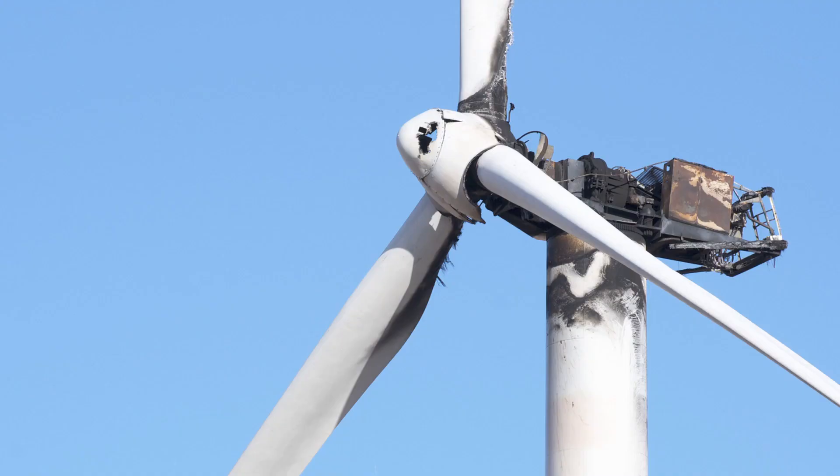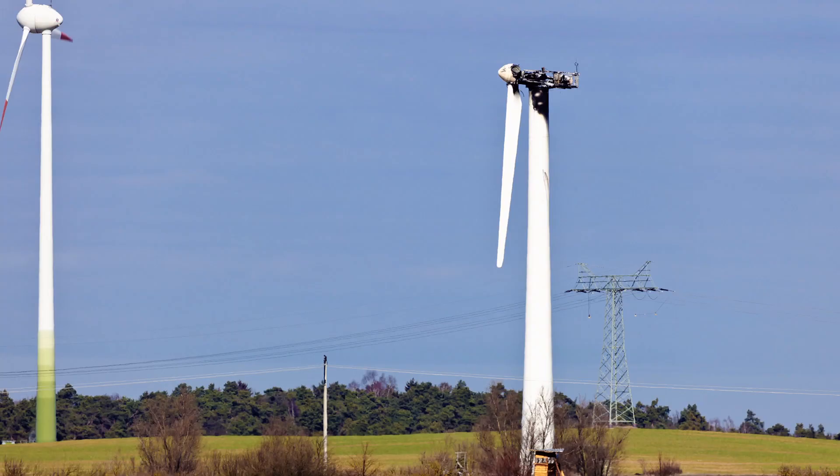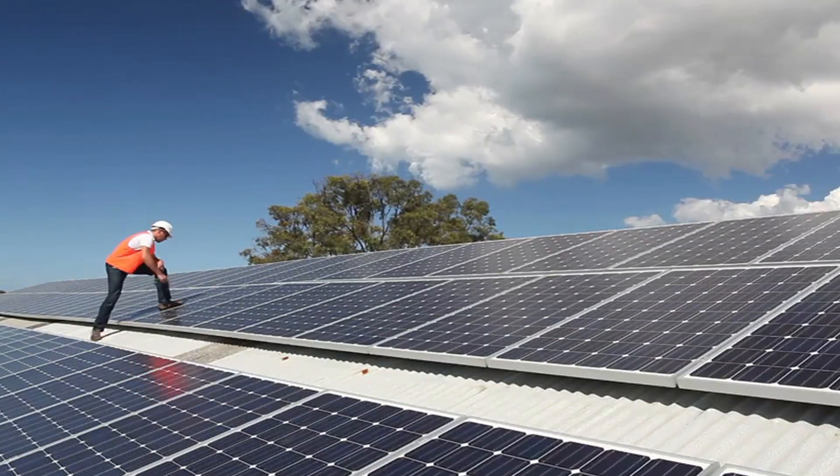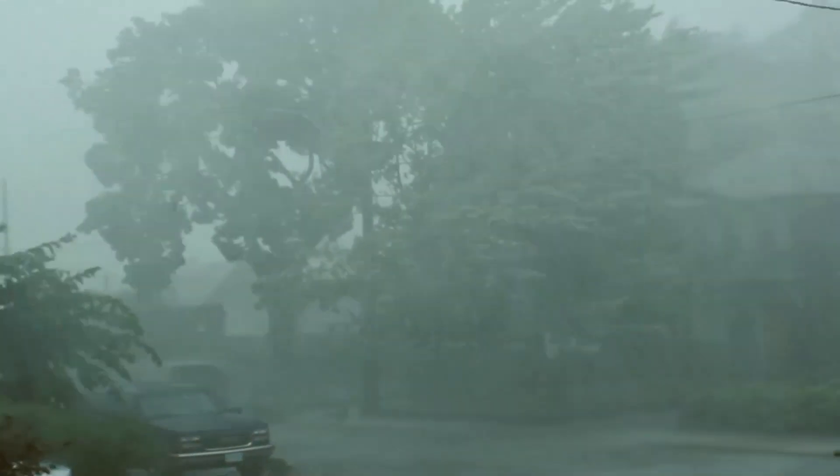Clean energy may seem simple, but a lot can go wrong, and the risks are unique. Lightning is a huge issue for wind turbines. Blades can fly off. A ruined switchgear box can cost up to $1 million to replace. Solar panels can catch fire. A smart utility grid can be knocked out by a hurricane.